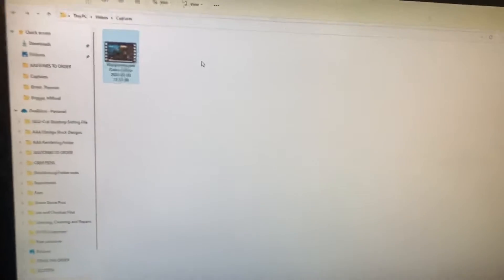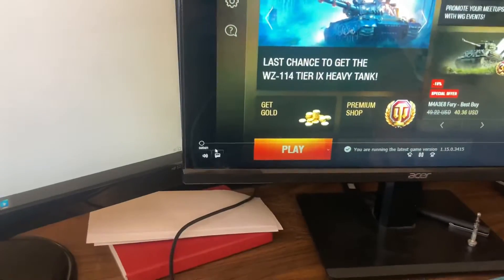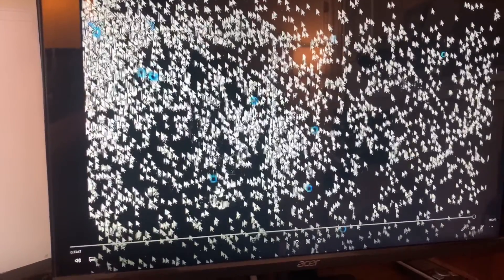I sat here for the last 35 minutes going over my OneDrive folder and showing how I have everything laid out, but when I checked the file it only worked for the first second of recording. As I exited, it went blank and all it showed was cursor movements. So my OneDrive folder video will have to wait for another day — I've got about an hour into it already but I don't have the heart to re-record it today.